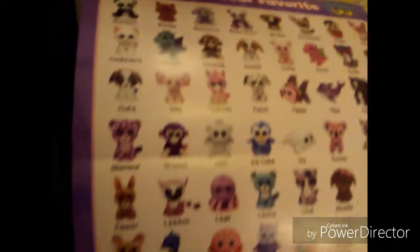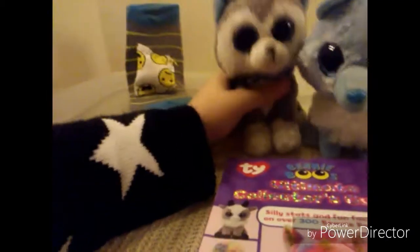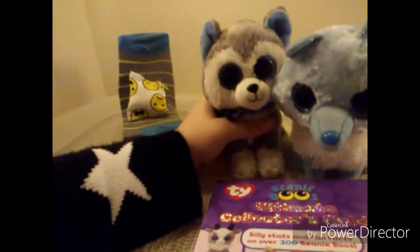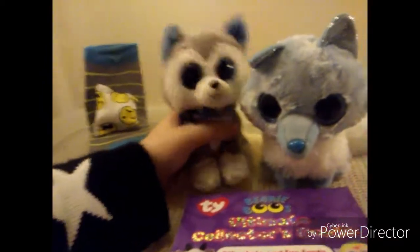Here is the poster. We hope you enjoyed the Beanie Boo Ultimate Collector's Guide book review. Hopefully you can go out in the stores and buy it. If you cannot find it then hopefully this helped you.